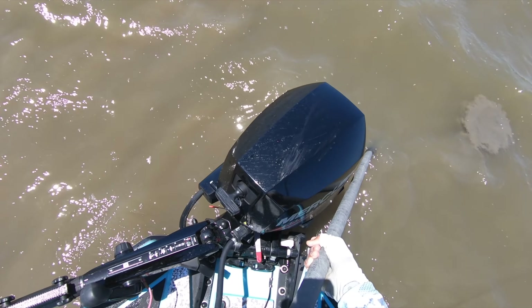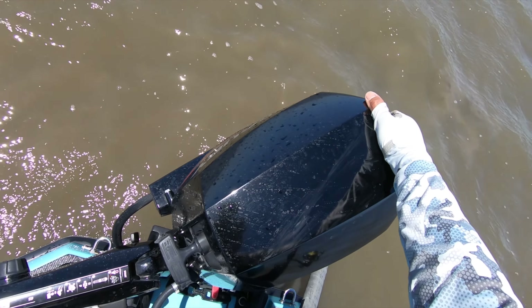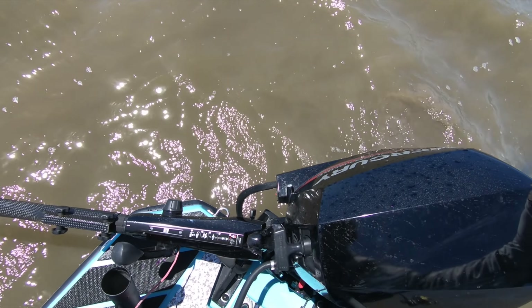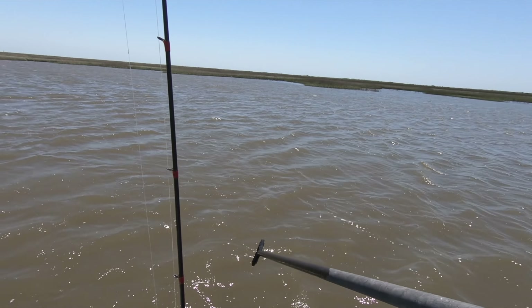I'm in a pickle trying to get the tiller up, but there we go — got her. Just locked her in that position. I just can't believe that happened.